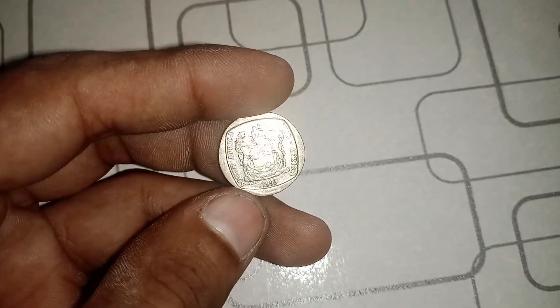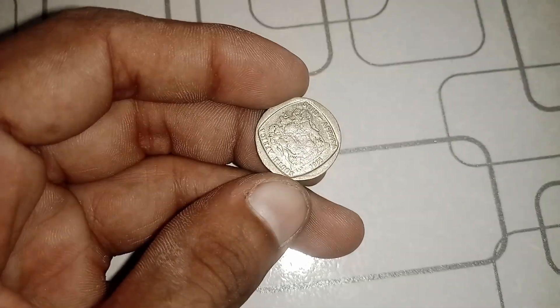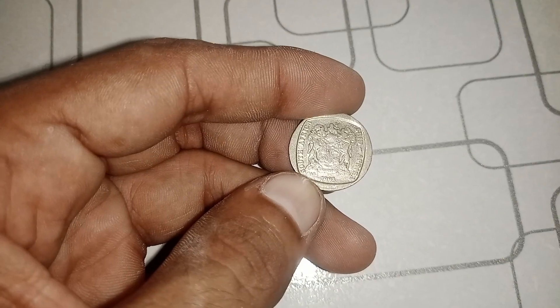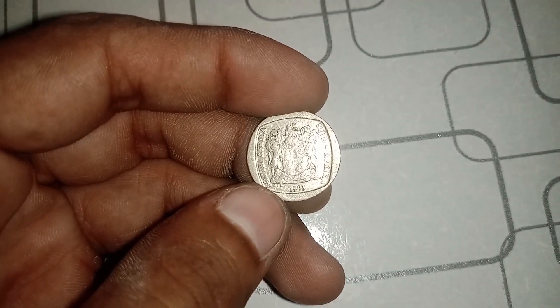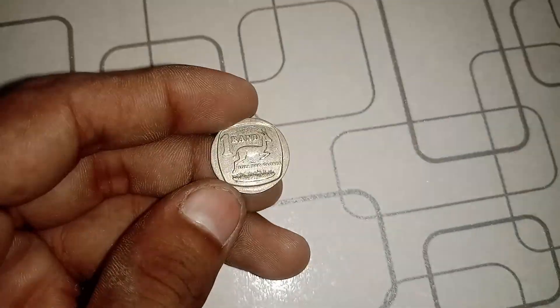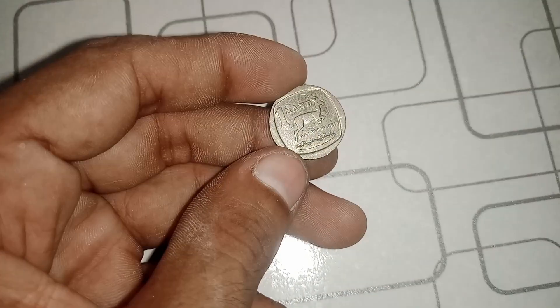Let's take a closer look at the coin itself. The obverse features a bust of Jan van Riebeeck, the founder of Cape Town in 1652. On the reverse, we see a depiction of a springbok, a type of antelope native to South Africa. What sets this coin apart is the R mint mark below the date, indicating that it was struck at the South African Mint in Pretoria.